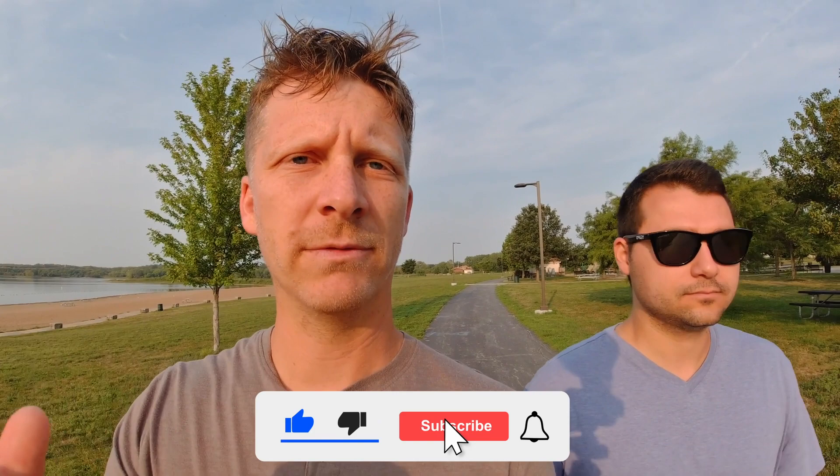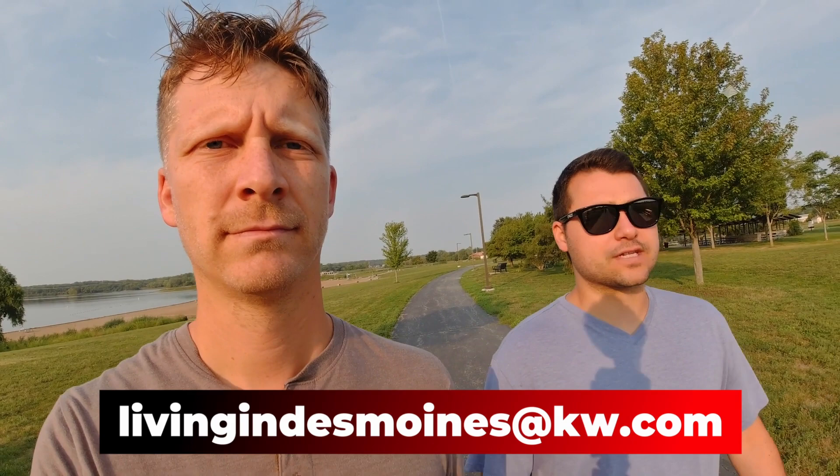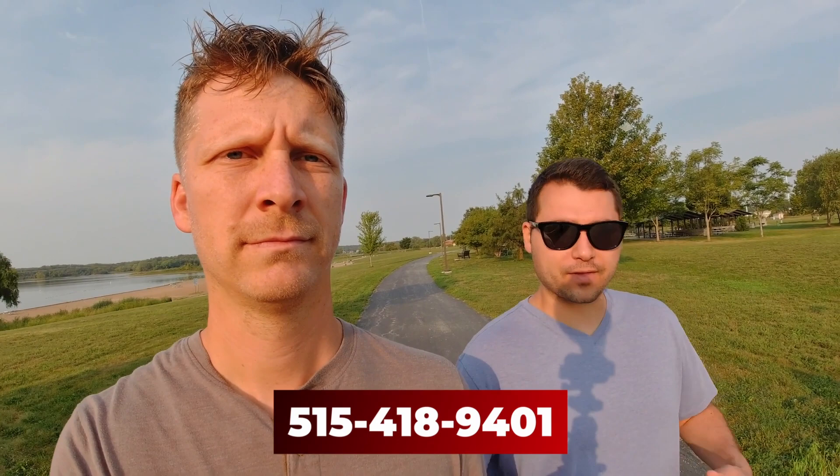There's so much information online — some of it's good, some of it's bad — but the reality is there's not a lot of information from people locally living in the area who have experience working with others in the exact same situation you might be in. We'd love to share that experience with you.